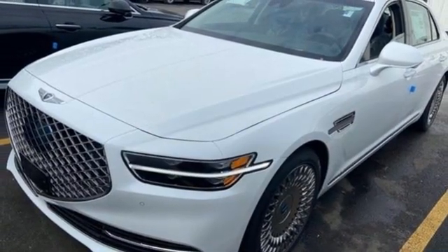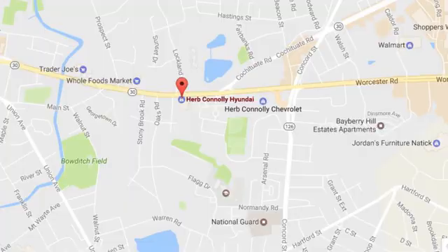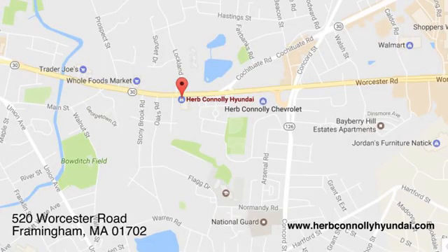See it for yourself when you take it for a test drive. Call quick or stop in and see us today. We're conveniently located at 520 Worcester Road in Framingham, Massachusetts.